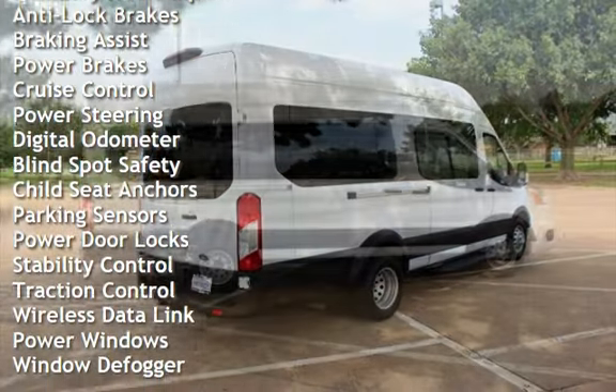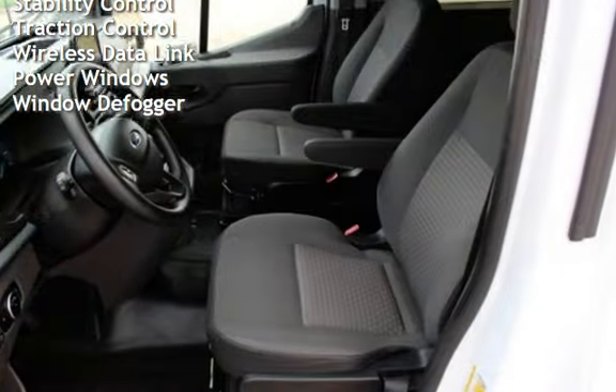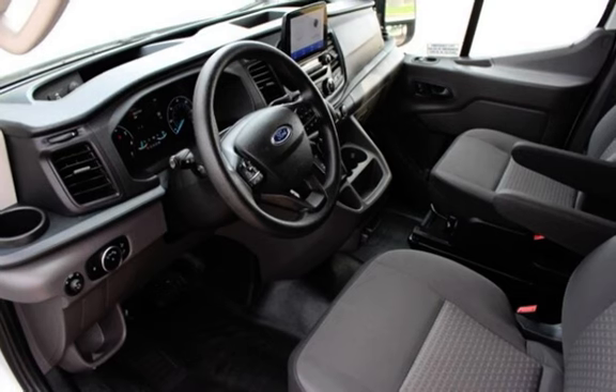Additional features include cruise control, power steering, digital odometer, blind spot safety, child seat anchors, parking sensors, power door locks, stability control, traction control, wireless data link, power windows, and window defogger.